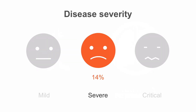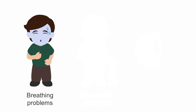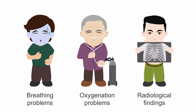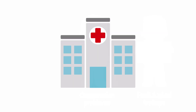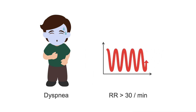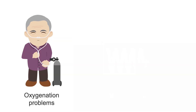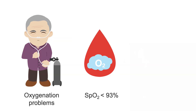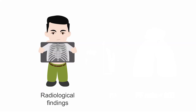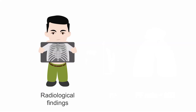14% have severe disease with breathing problems, oxygenation problems, and radiological findings consistent with pneumonia. These people will likely be hospitalized. They usually present with breathing problems, including dyspnea with a respiratory rate of 30 or more breaths per minute. Problems with oxygenation include blood oxygen saturations of 93% or lower, or a PF ratio of less than 300. On CT, doctors may find lung infiltrates,